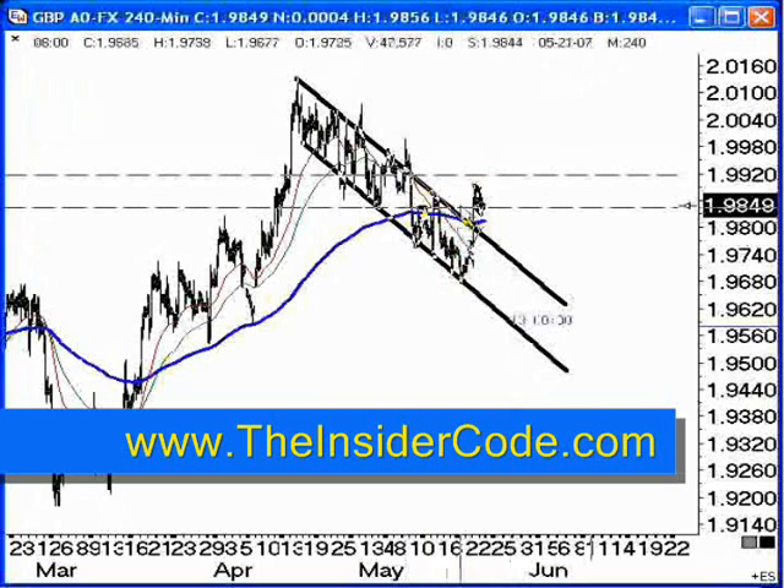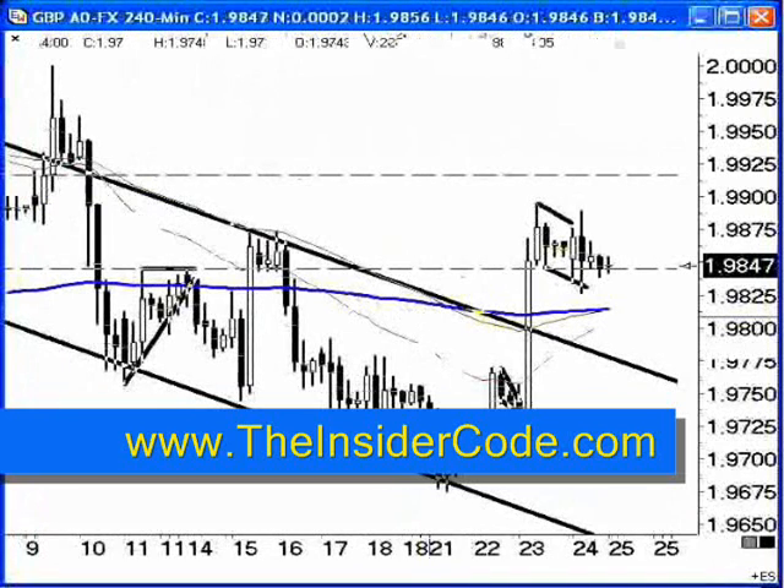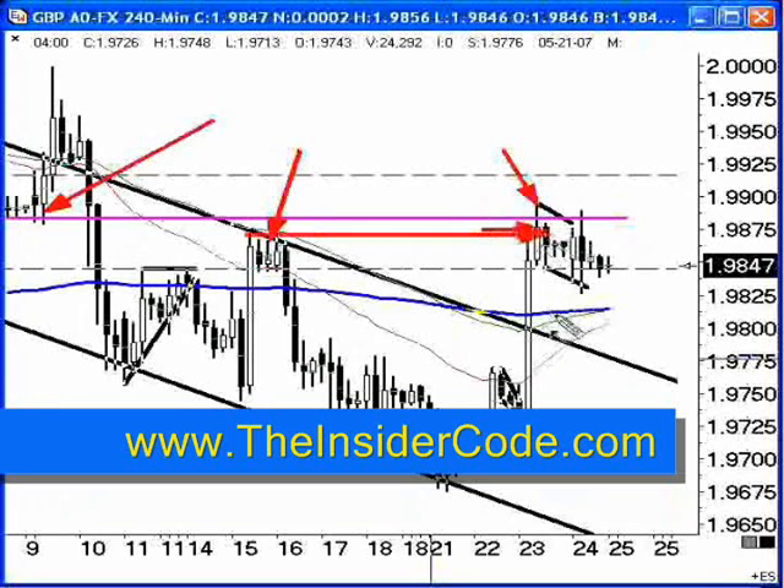We're not really running into any kind of support area between here and the high from January, but I do want you to be aware of a couple of things: the market low here and the market high here. Let me zoom this in so we can take a look at what both of these areas are like. You can see that the low over here and the high over here are really containing the market. When you look at where this market spiked up to and then closed, they're very close to each other in terms of area.